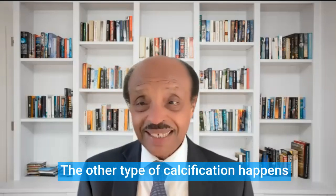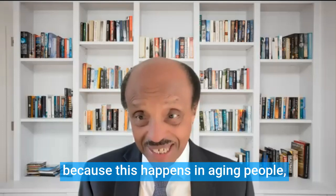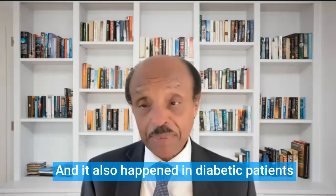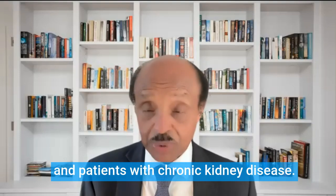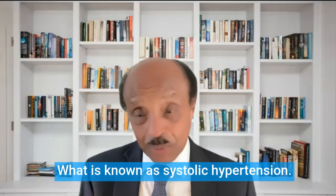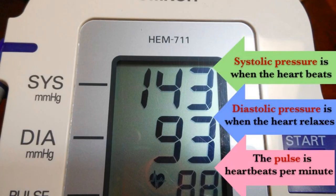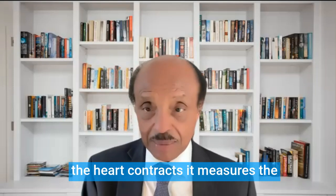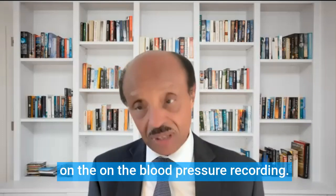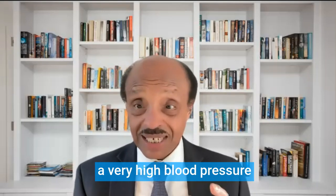The other type of calcification happens in the middle layer of the artery. This is interesting because it happens in aging people — those over the age of 50 or 60 — and also in diabetic patients and patients with chronic kidney disease. It results in what is known as systolic hypertension. On a blood pressure recording, you have the top number and the bottom number. The systolic is when the heart contracts, measuring the pressure of the heart contraction, represented by the top number. This leads to very high blood pressure during heart contraction.